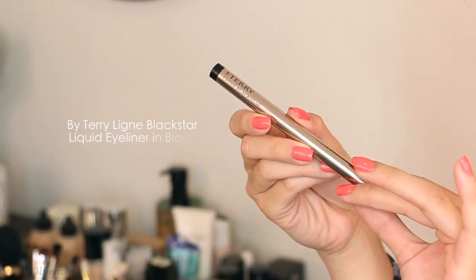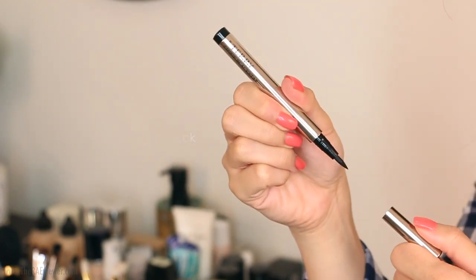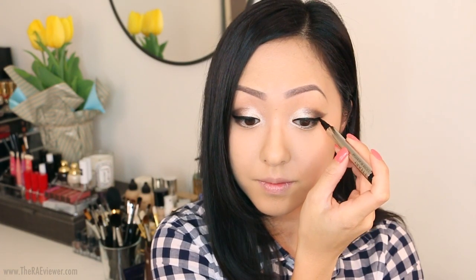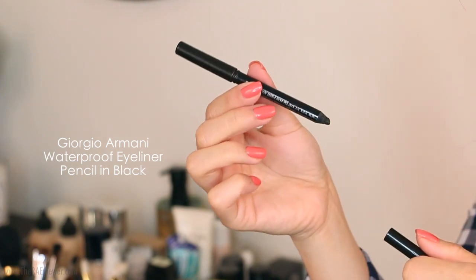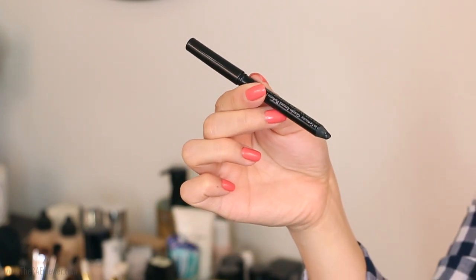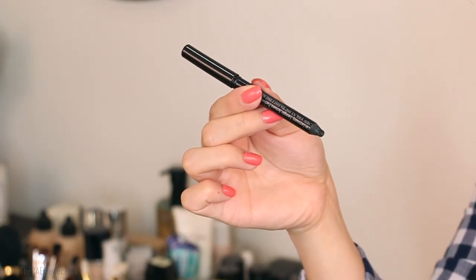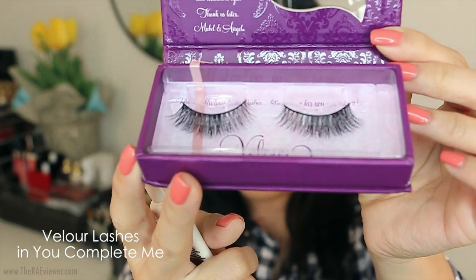Now that the eyeshadows are complete, I'm going to line my eyes with the By Terry Ligne Blackstar — a great felt tip liquid eyeliner. To finish off the eyeliner, I'm using my Giorgio Armani Waterproof Eyeliner Pencil in Black to line only the upper waterlines. We want to leave the lower waterlines bare so it enhances the aegyo sal effect of the eyeshadow. Make sure you push the pencil as deep as you can into the roots of the lashes.